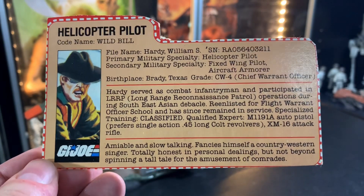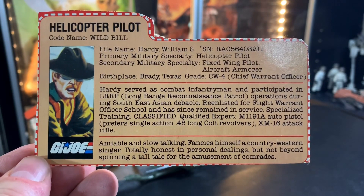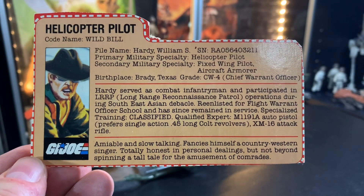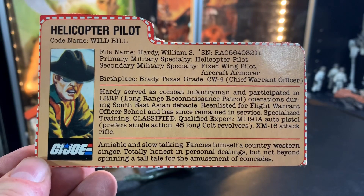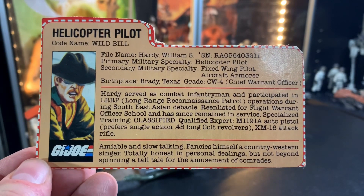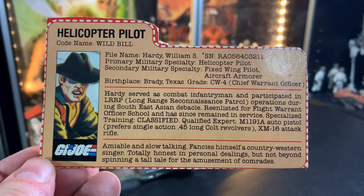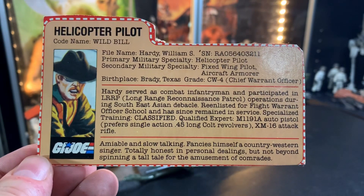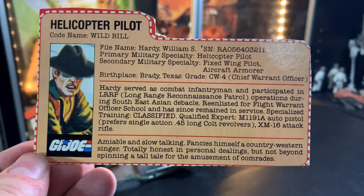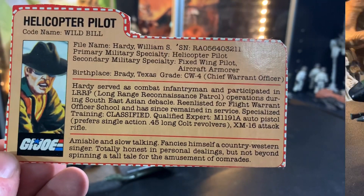Hardy served as combat infantryman and participated in LRRP — long range reconnaissance patrol operations — during Southeast Asian debacle. Re-enlisted for flight warrant officer school and has since remained in service. Specialized training: classified. Qualified expert: M119-1A auto pistol, but prefers single action .45 long colt revolvers. XM-16 attack rifles. He's amiable and slow-talking and fancies himself a country western singer. He's totally honest in personal dealings, but not beyond spinning a tall tale for the amusement of his comrades. Woo-hoo! Wild Bill — he's at your service!